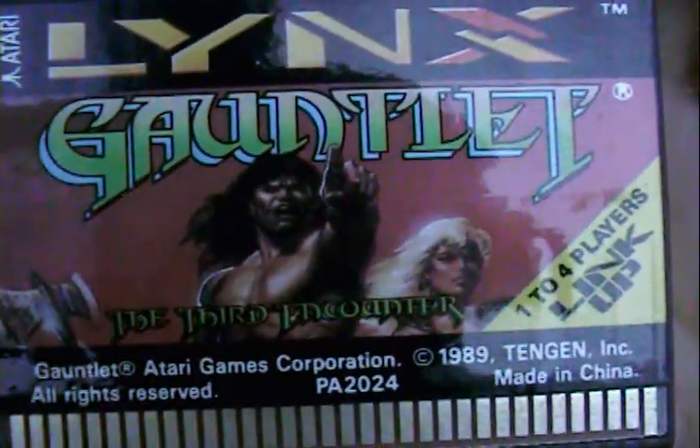This next one's really interesting, and I hear some of the features are only exclusive to the Lynx. This is Gauntlet: The Third Encounter. What makes it really interesting is there are way more playable characters than any other version of Gauntlet. You can play as weird things like an alien or a nerd, in addition to the standard dwarf, warrior, and valkyrie.